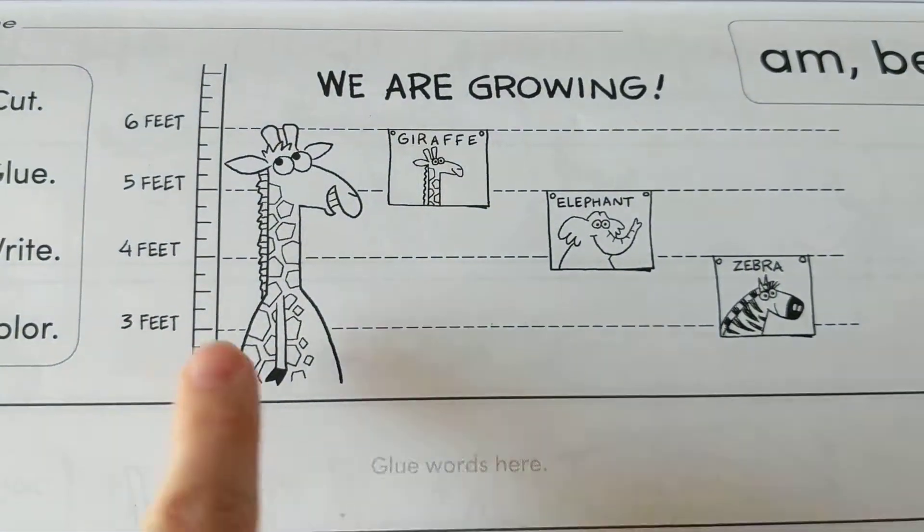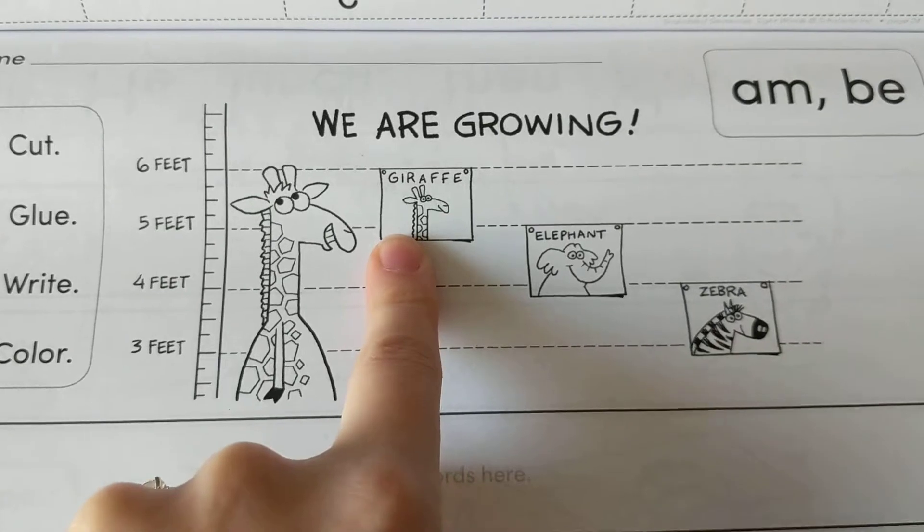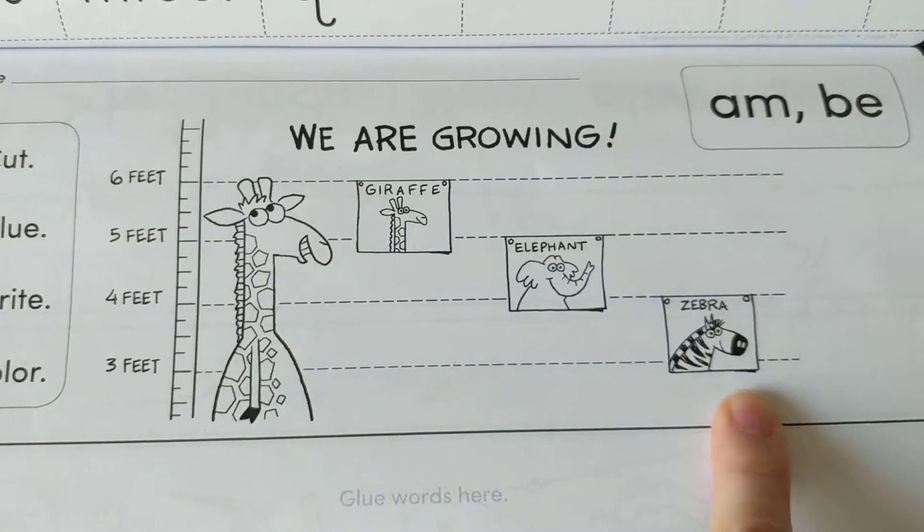This kind of looks like a graph. Six feet, five feet, four feet, three feet. Giraffe, elephant, zebra.